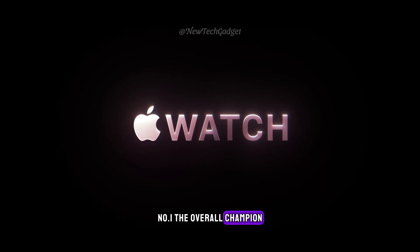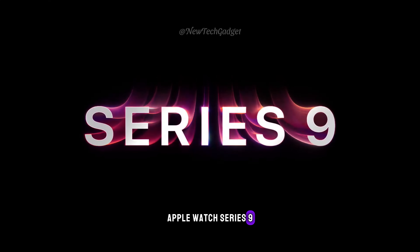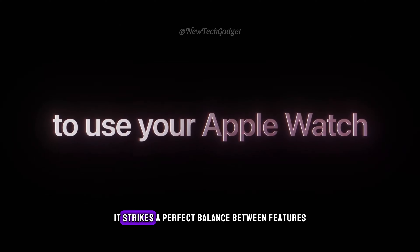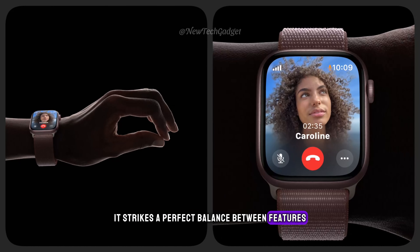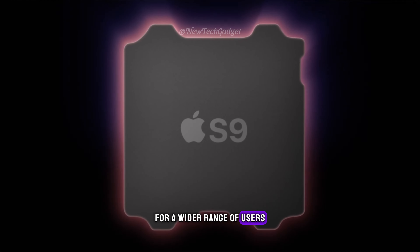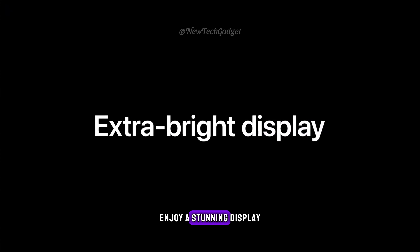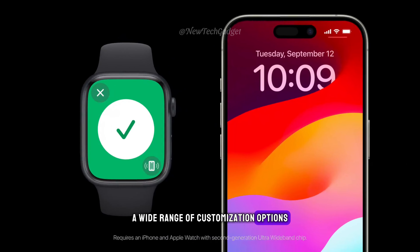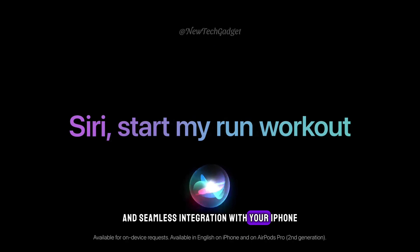Number 1: The Overall Champion — Apple Watch Series 9. The top spot goes to the Apple Watch Series 9. It strikes a perfect balance between features, design, and affordability, making it a compelling choice for a wider range of users. Enjoy a stunning display, advanced health tracking capabilities, a wide range of customization options, and seamless integration with your iPhone.